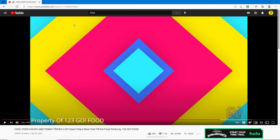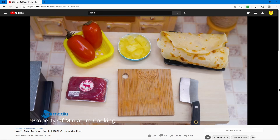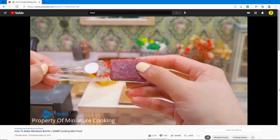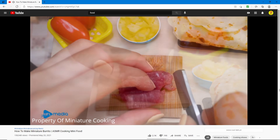The next video is 'How to Make Miniature Burrito — ASMR Cooking Mini Food.' It's not that viral, only 158,000 views, but it's pretty interesting. It's like really mini food. Is that real? It's like really small — look at that cutting board. Is that knife actually made of metal?